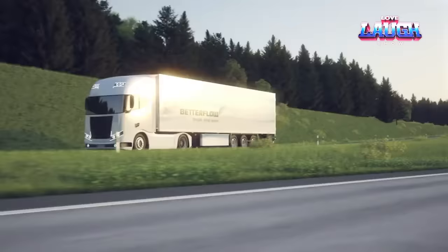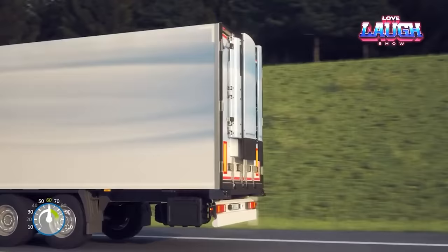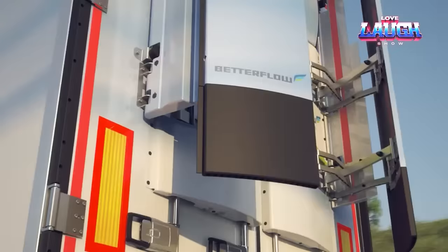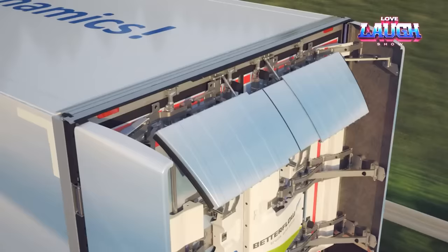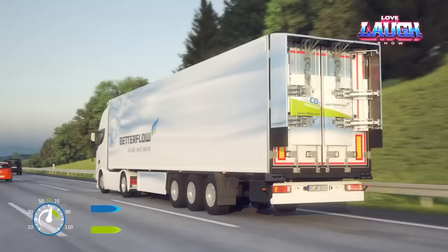Experts from Mercedes-Benz Trucks, Vian, and Schmitz Cargobull collaborated to design a fuel-efficient truck with advanced aerodynamics. The team utilized special plates that reduce turbulence and ultimately decrease fuel consumption. The complete set of aerodynamic updates resulted in an approximately 8–9% reduction in fuel consumption. For a large fleet, this translates to saving hundreds of thousands of gallons of diesel fuel annually.